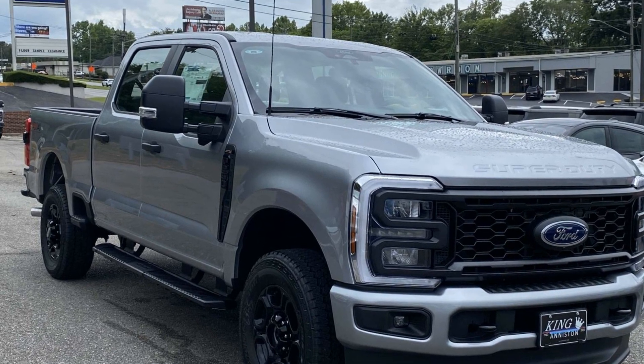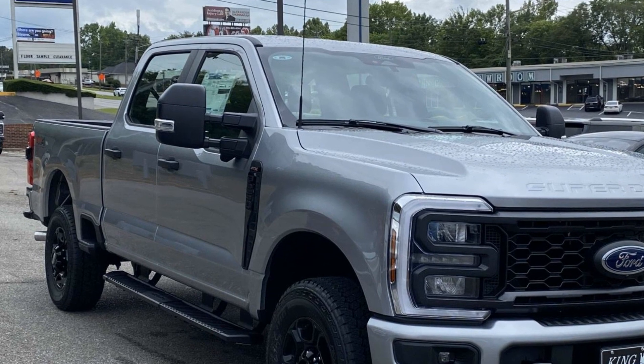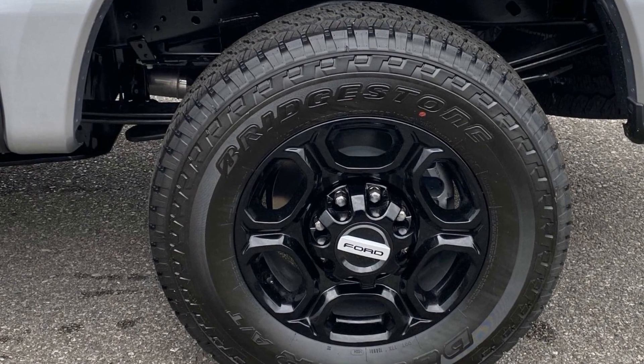2024 Ford Super Duty F-250SRW. This pickup truck offers two full rows of seating for premium comfort. It looks as sharp as it performs.